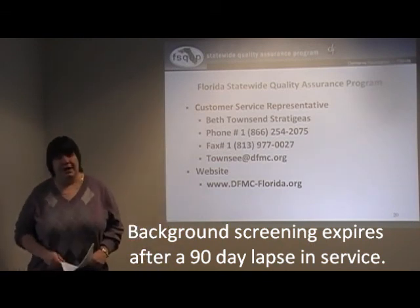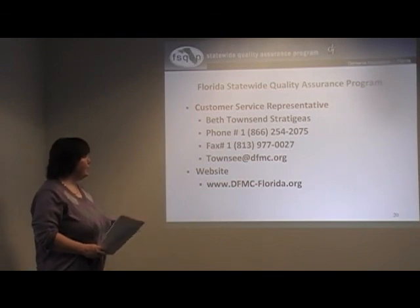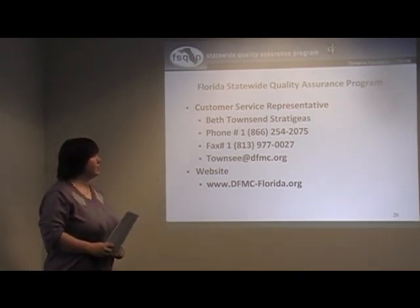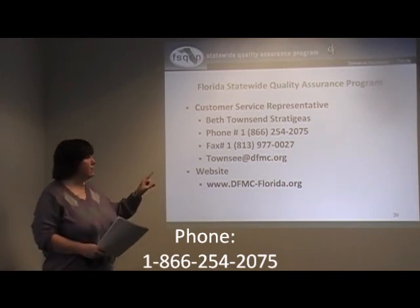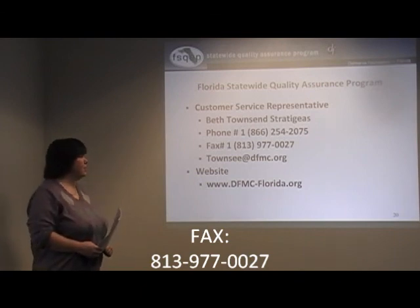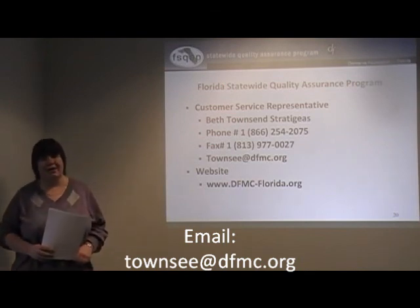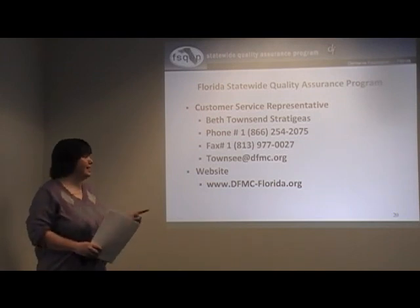Here is some contact information. Delmarva has a customer service representative — her name is Beth Townsend Strategias. Her phone number is 1-866-254-2075, her fax number is 813-977-0027, and her email is townzee — T-O-W-N-S-E-E — at dfmc.org. Our website for Delmarva is www.dfmc-florida.org, where you can go and view any of our tools.